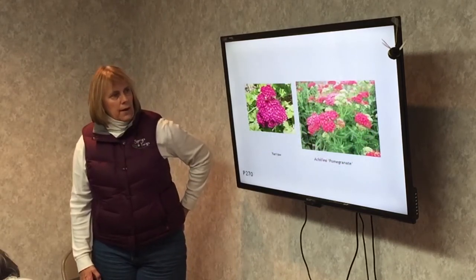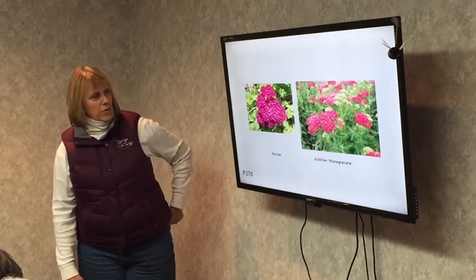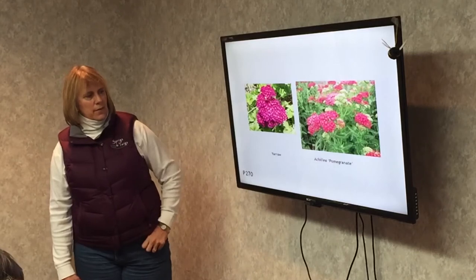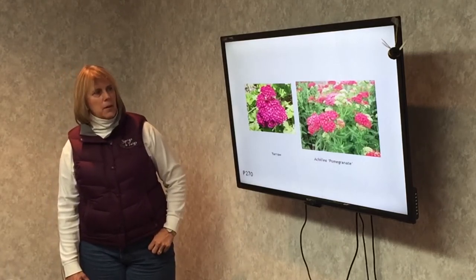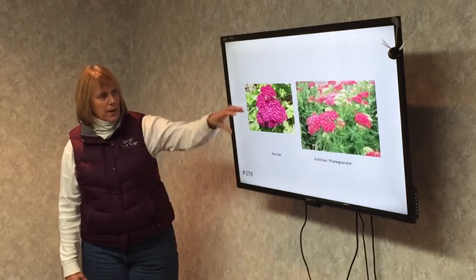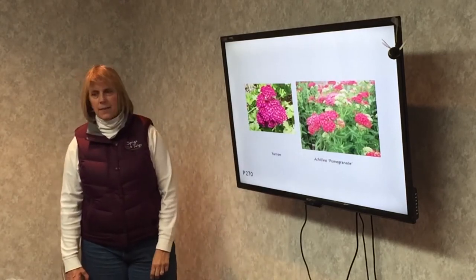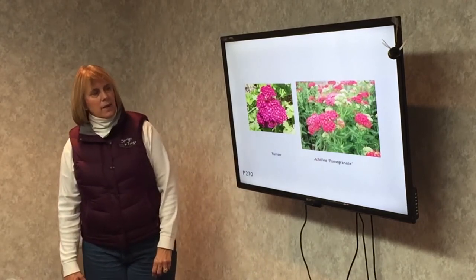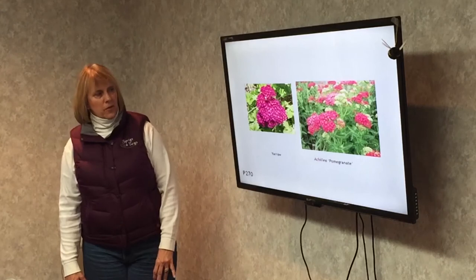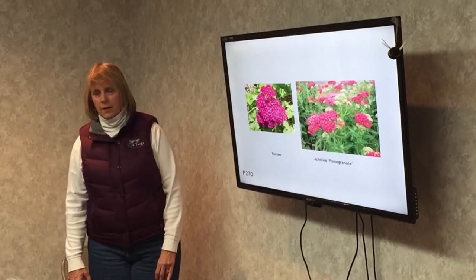Yarrow. There are pink, yellow, white, red, and orange ones — all kinds of yarrow. This is a great butterfly plant mainly, because it's got a wide flower they can land on, along with bees and flies. It likes dry soil, full sun, depleted — not fertile — soil.